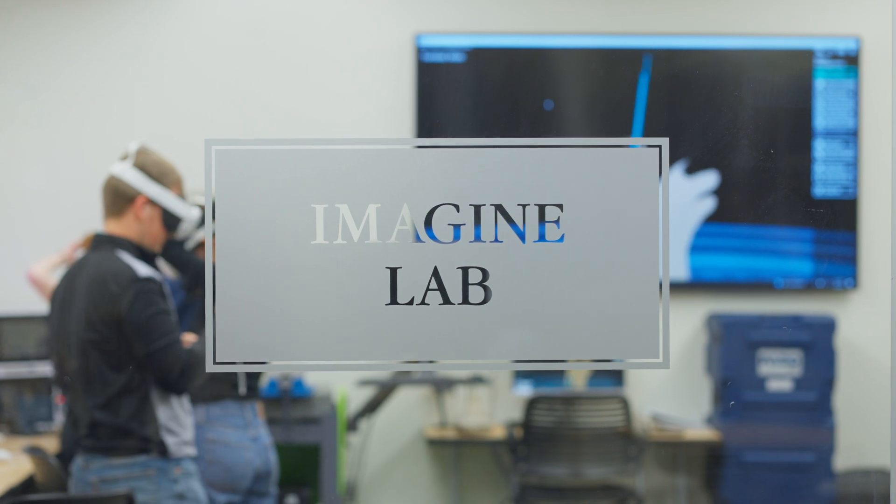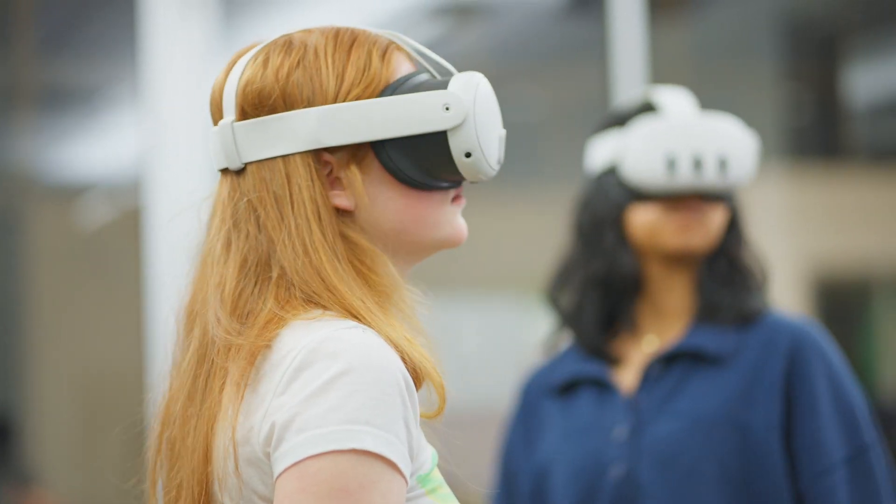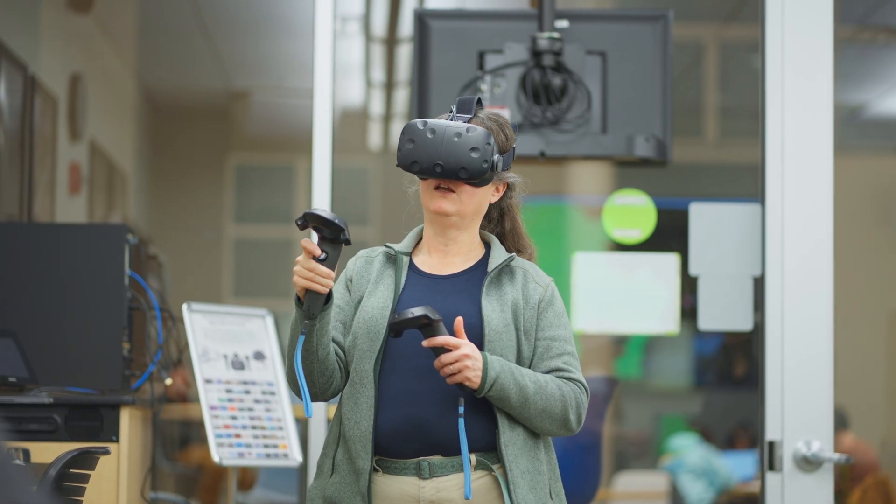The Imagine Lab is what we call our VR lab. I like to think of it as an agile lab that's kind of focused on emerging technologies in education.